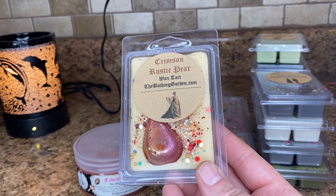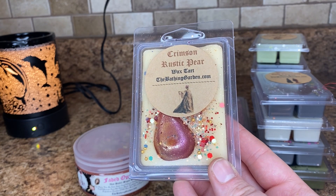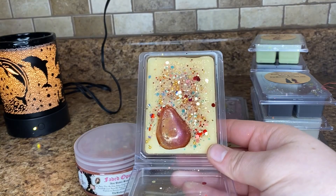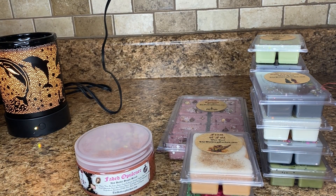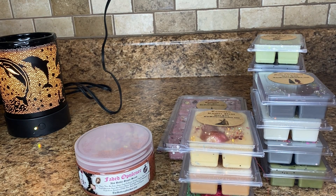Crimson Rustic Pear — crimson pear blends with notes of caramel, brown sugar and crisp apple. This smells a lot to me like honey pear cider. This is so, so sweet. To me this is a total honey pear cider Scentsy kind of dupe. I really like this one. That's a great September scent for me, so next September I will melt that one for sure.